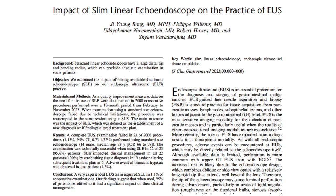We have recently published our prospective experience with the use of the slim linear echoendoscope in our clinical practice. In this video, we'll be outlining the relevance of our clinical findings.